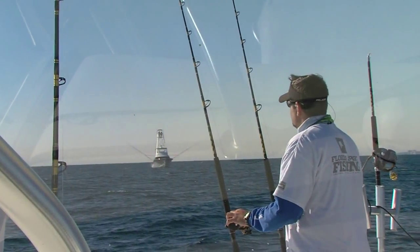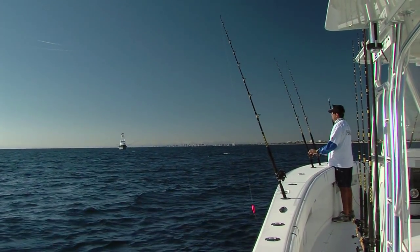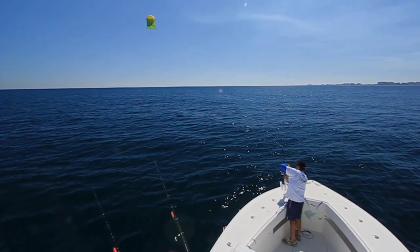The key is fishing that moving water. If you have no current at all and no wind and you're just sitting still spinning in circles, you're really not going to do much. You've got to be on the move, you've got to cover some ground — especially if you're drifting, and if you're fishing some flatlines and if you're fishing some kite baits, you definitely want to cover some ground.